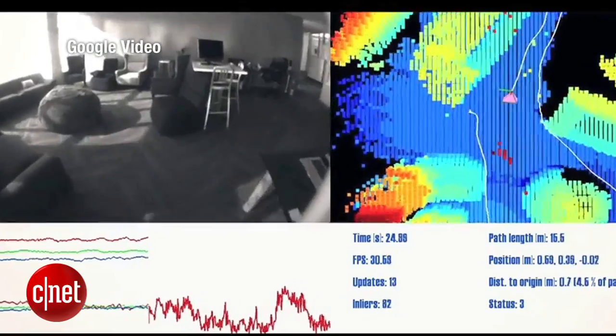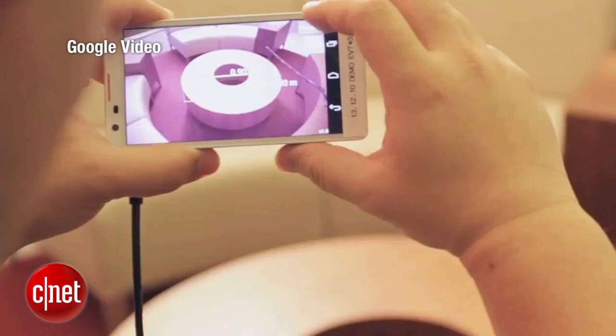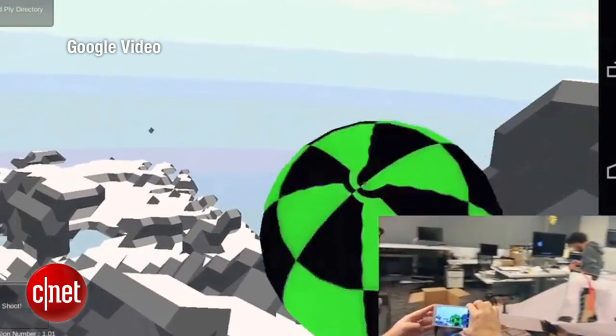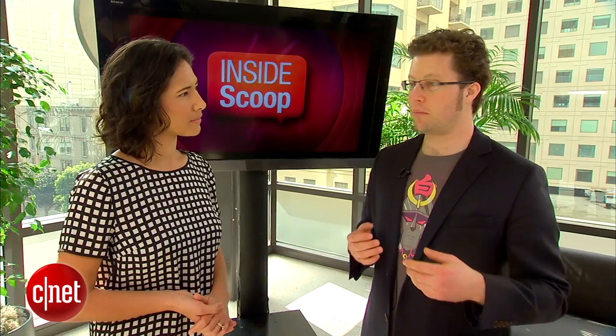Sounds cool, but how and why would I ever use this? This could be really, really important for people who are vision impaired, helping them cross streets, helping map the interior of buildings as they're walking, moving through a new building for the first time. It could tell them this is a wall, here's the door, here's the elevator that you're looking for. This also has gaming implications — to be able to turn a real world space, especially an indoor space, into a game, in the blink of an eye. And you can map your room simply by waving your phone around, and then go to IKEA and get whatever furniture you need.